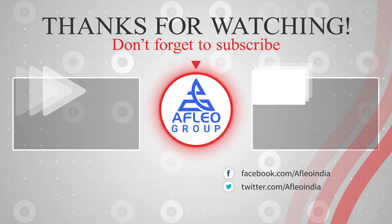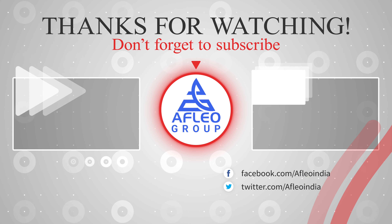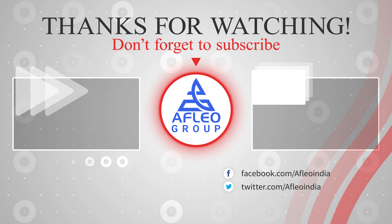Our weekly update series is very helpful for new Exim startups, export-import business owners, and all professionals working in the Exim field. If you liked this video, please like, comment, and share it. If you want to stay updated with such news and notifications, please subscribe to our channel. Thanks a lot for watching — I'll see you next time.